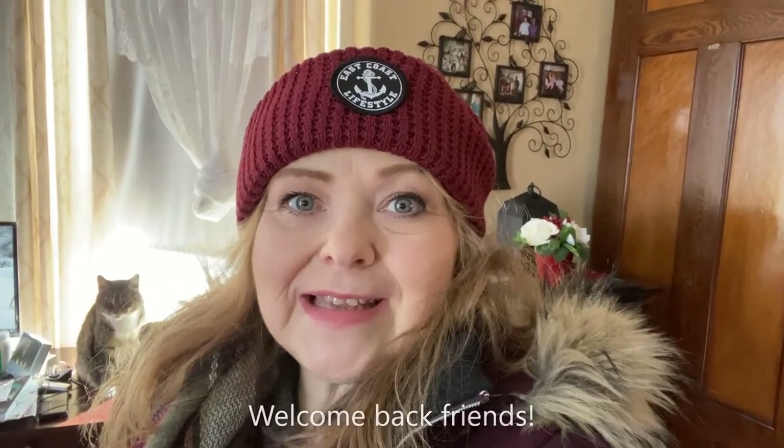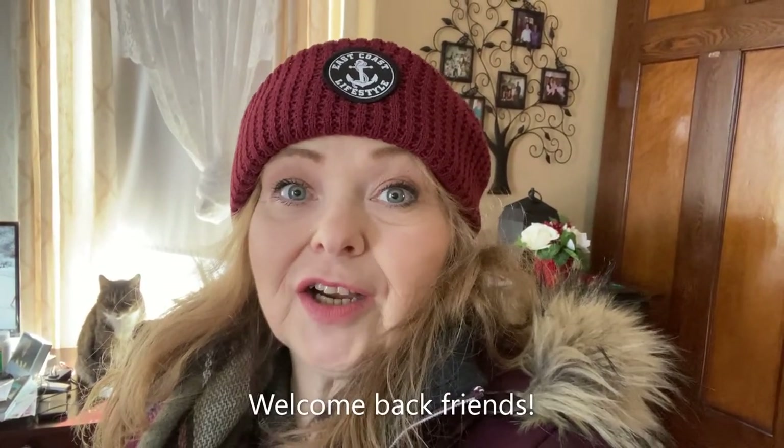Good morning! Today's Saturday and Fred and I are going to get some groceries — some very much needed groceries — and I'm going to show you that haul when we return. I'm all bundled up because baby, it's cold outside. See you when we get back.